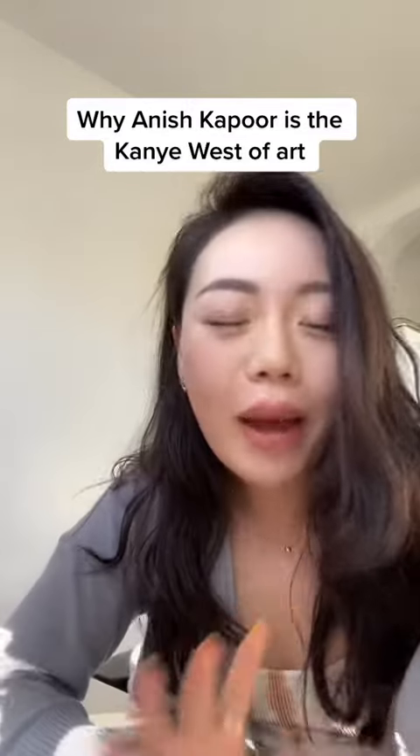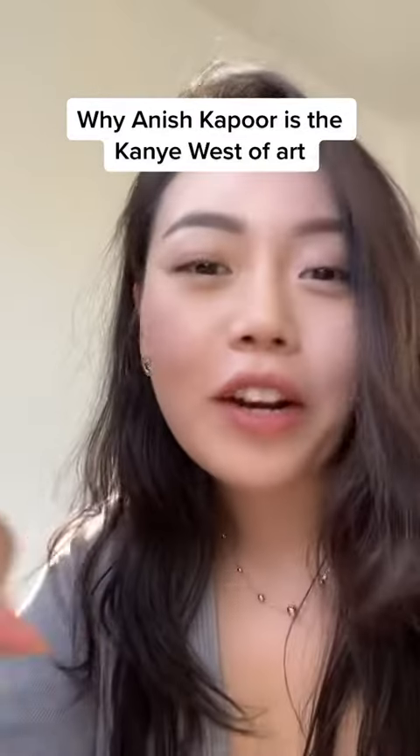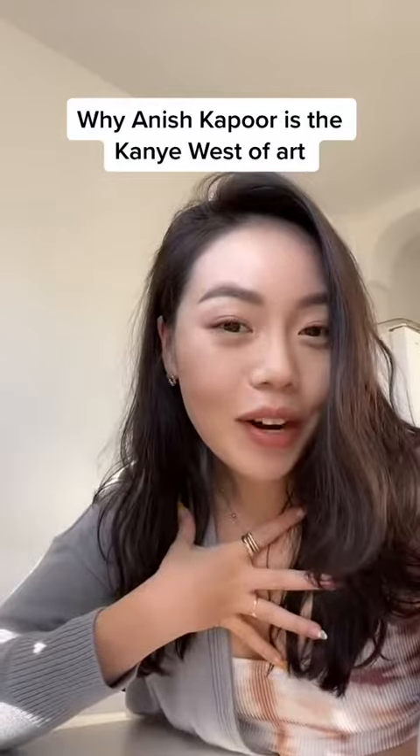By now you've seen the Anish Kapoor drama. Despite all the hate, he's one of the most celebrated artists of our time. I personally enjoy his work, so let's talk about it.